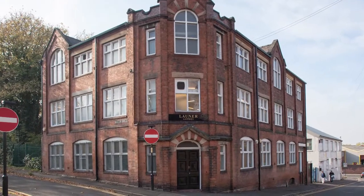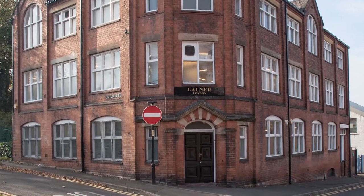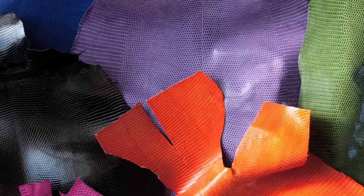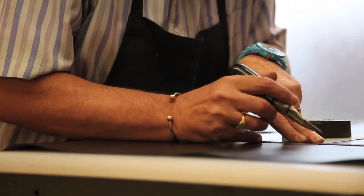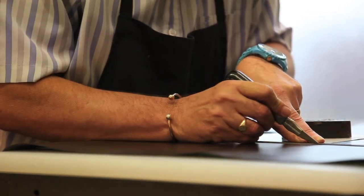On the ground floor of our factory we keep many different colours of leather. We have a huge range of colours in calf, patent and lizard. The first thing we do to the leather is cut it. Cutting is a very skillful technique and the cutter has to be very experienced because he has to use the best parts where it shows.